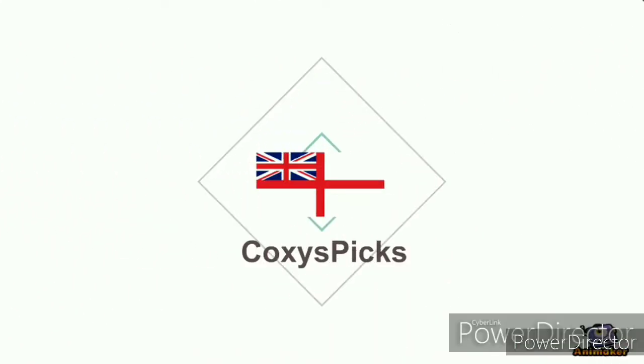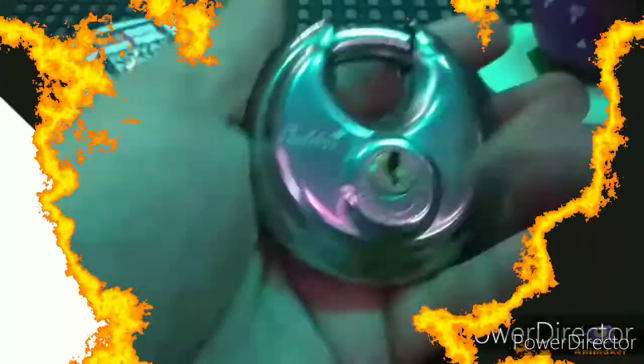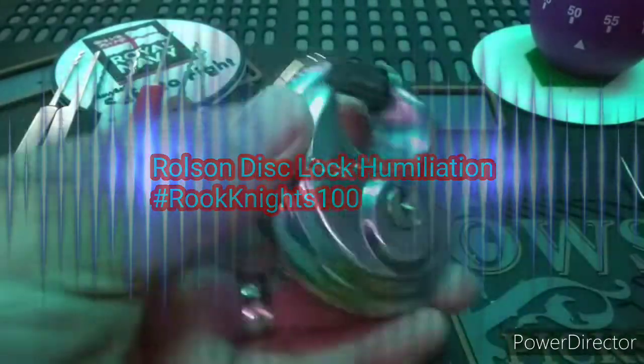Welcome to Coxie's Picks. If you like what you see, don't forget to subscribe. Enjoy. Hello everyone. This is a quick giveaway entry to celebrate Rook Knight breaking the 100 subscriber barrier.